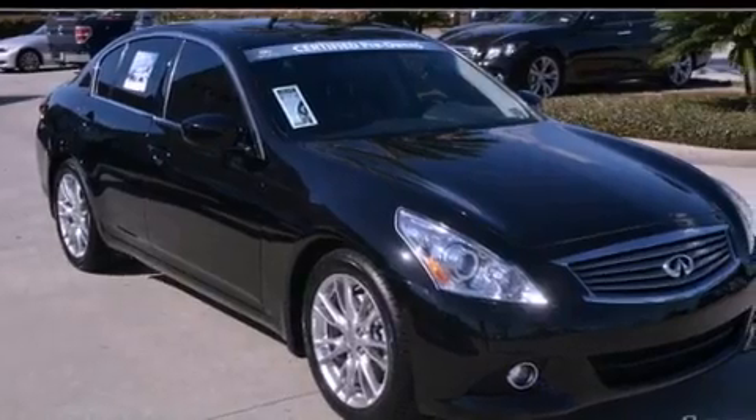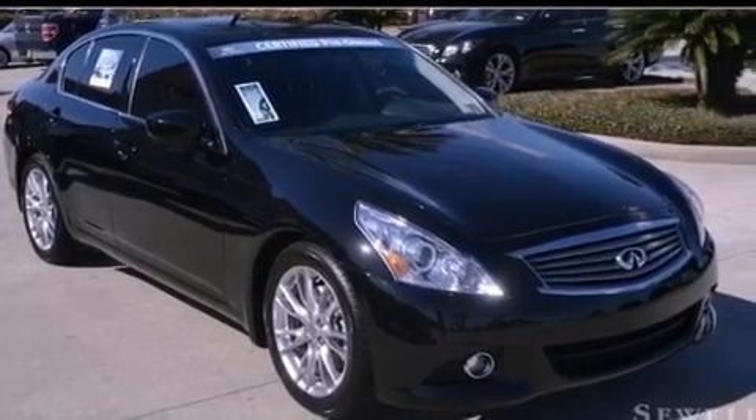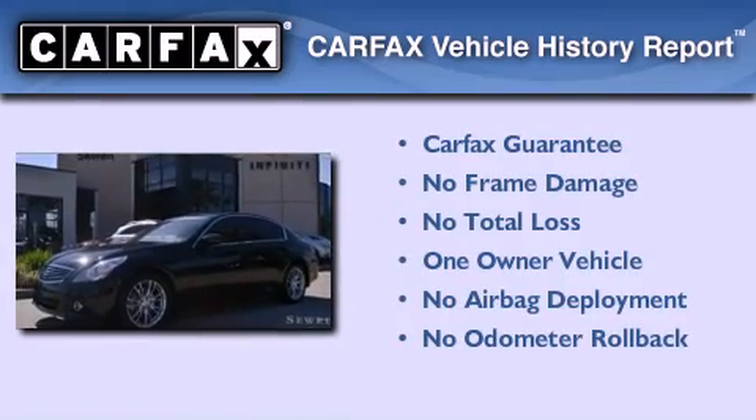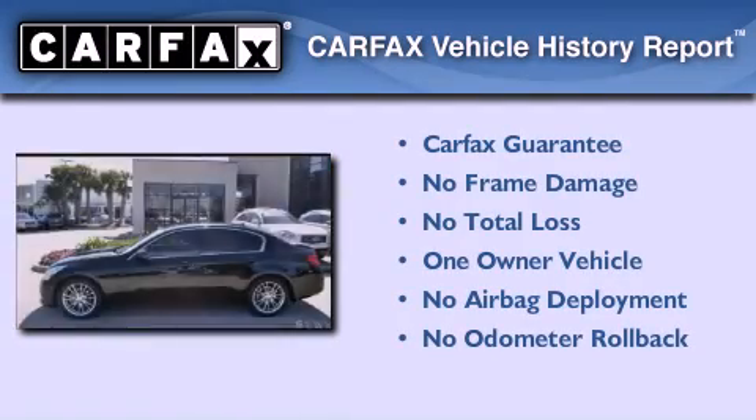With an EPA estimated rating of 27 miles per gallon on the highway, you won't be making frequent trips to the gas pumps. This Infiniti has had only one owner, and it qualifies for the Carfax buyback guarantee.